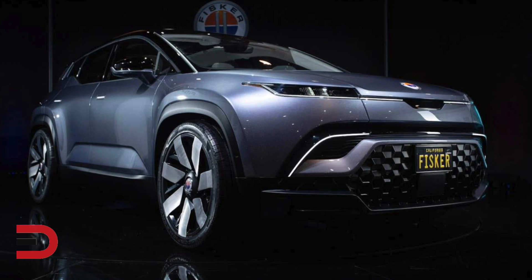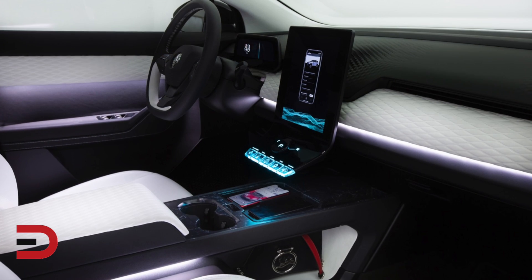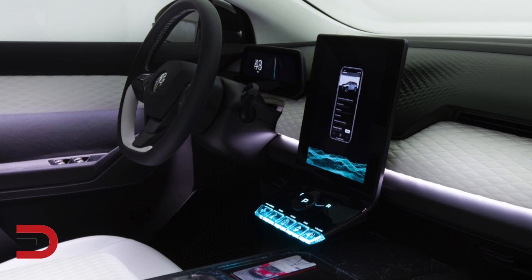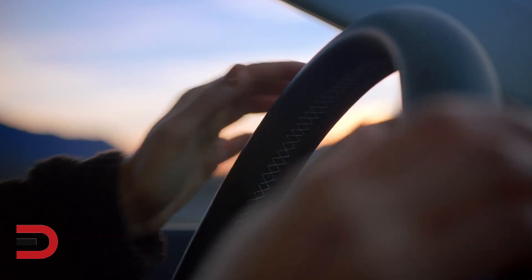In addition to the driving footage, Fisker has also released a few more tidbits of information. For starters, it has a multi-link rear axle, which is being used to optimize the SUV's ride and handling. It also saves a bit more space to give the Ocean more cargo volume. It can also use a computer-regulated system to optimize the amount of air directed to the cooling radiator.